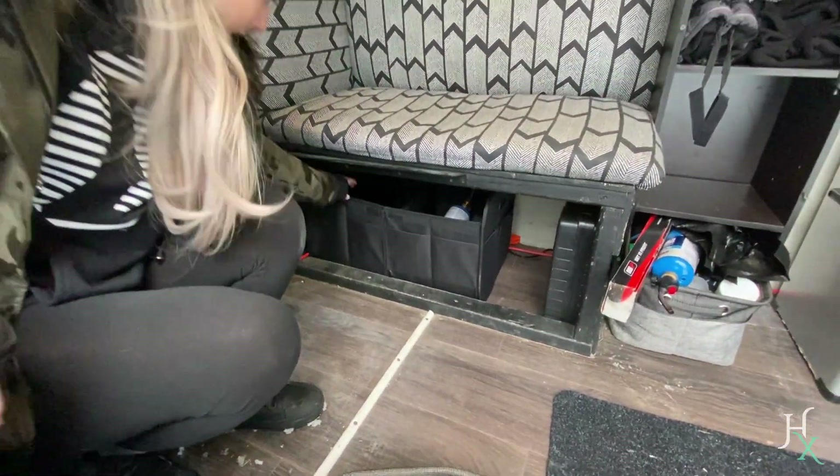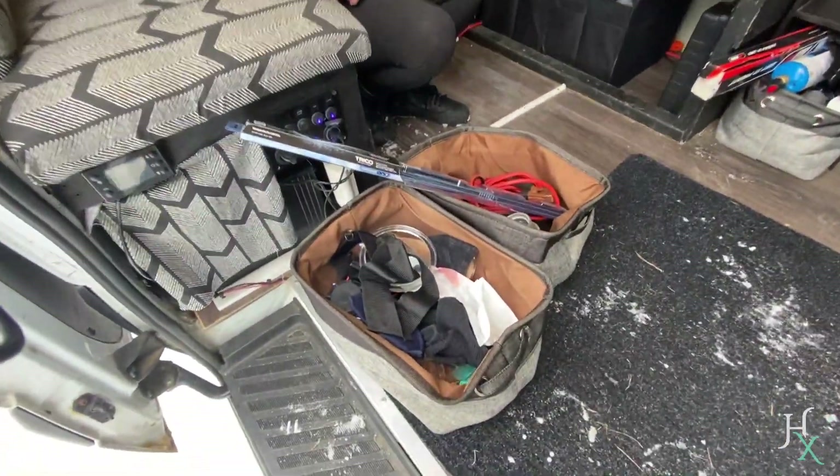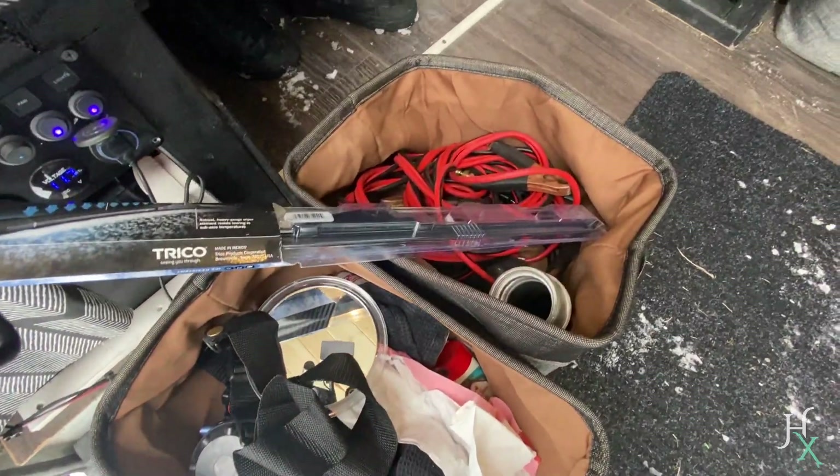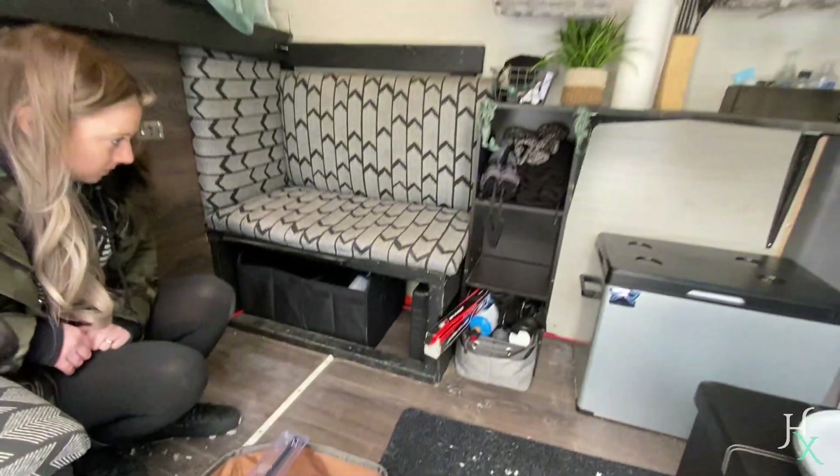Look at that — it's a perfect fit! And we eliminated those old bins. Hopefully we can build a cabinet in the garage that takes care of all the stuff we don't need in here.